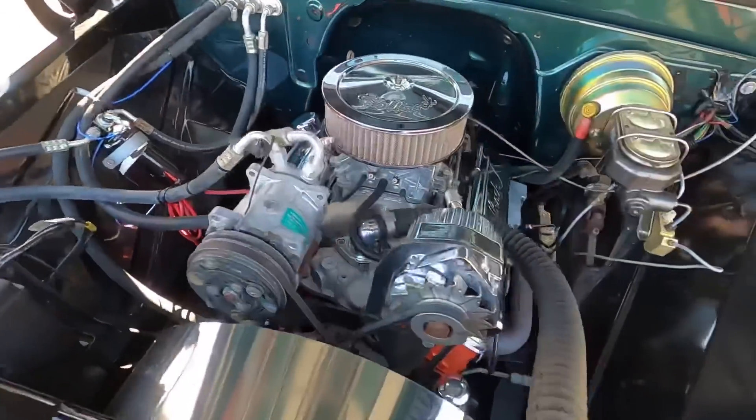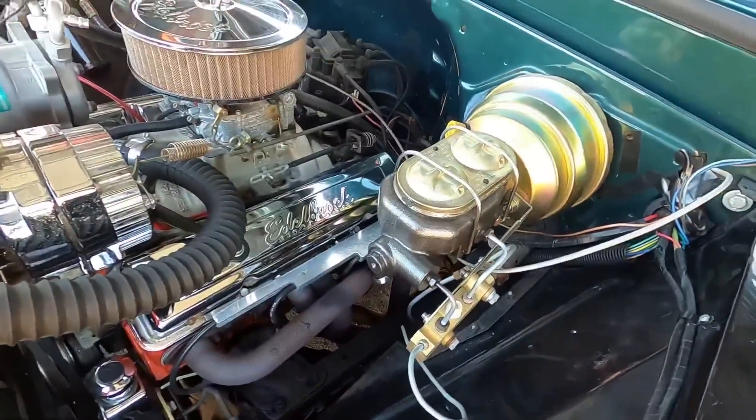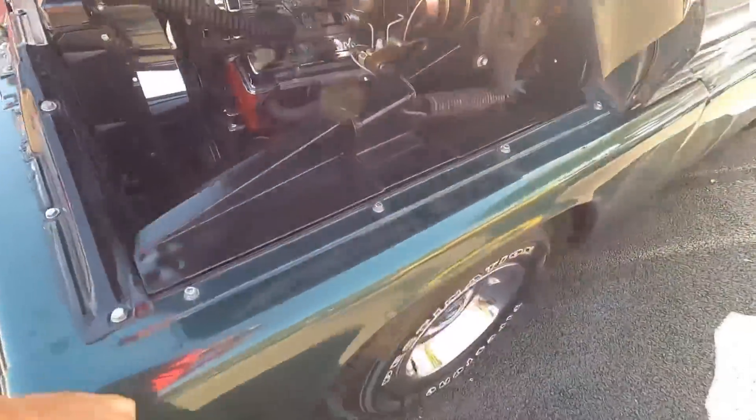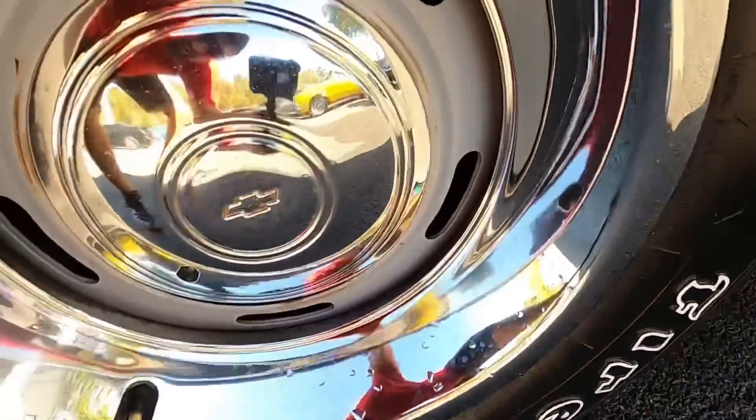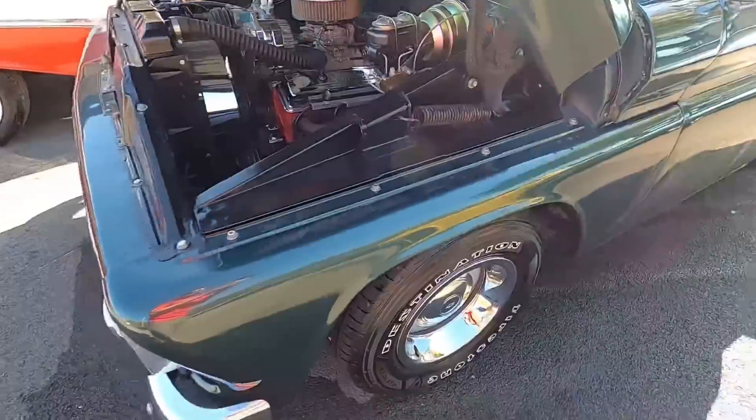It looks like we have a chrome alternator, chrome power steering pump, upgraded power brakes. I don't know if they're disc or not yet — looks like disc brakes in the front. Good deal.